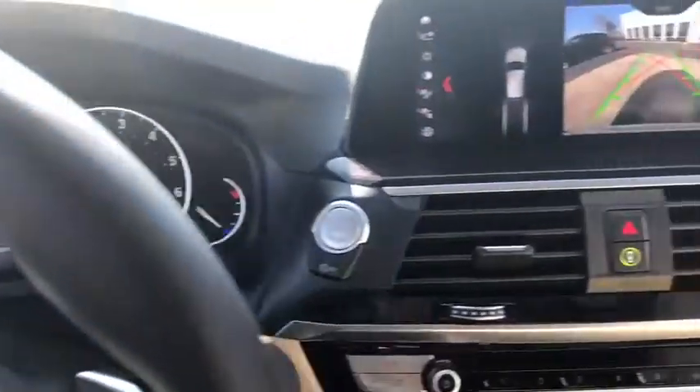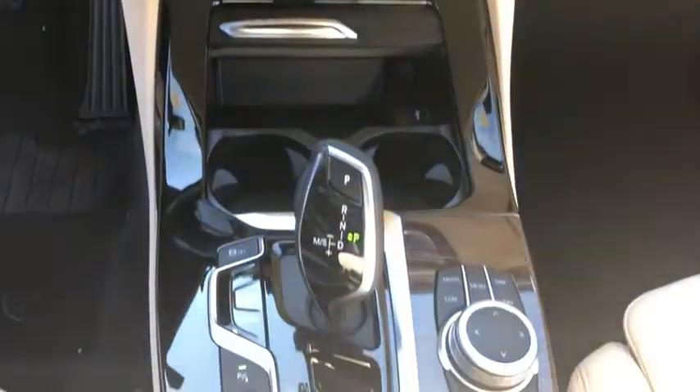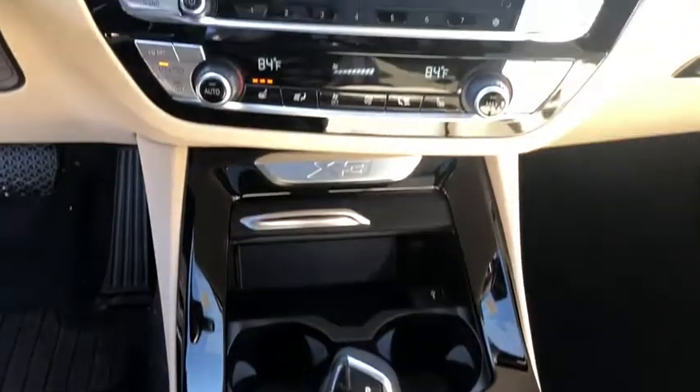Trip computer, rear window defroster, fog lights, electronic stability control, heated steering wheel, power windows, heated front seats, security system.